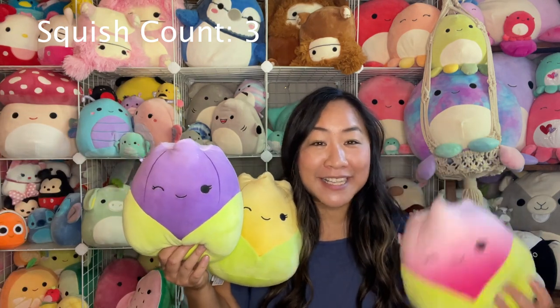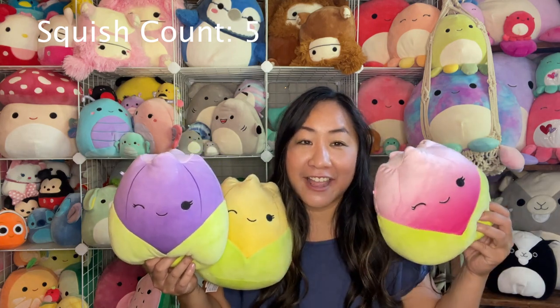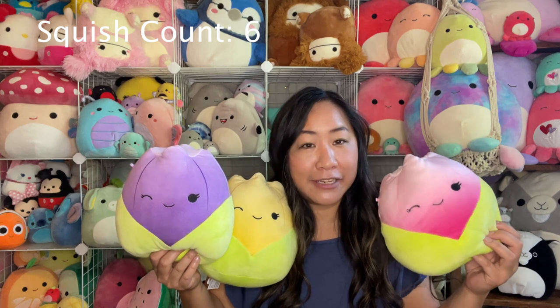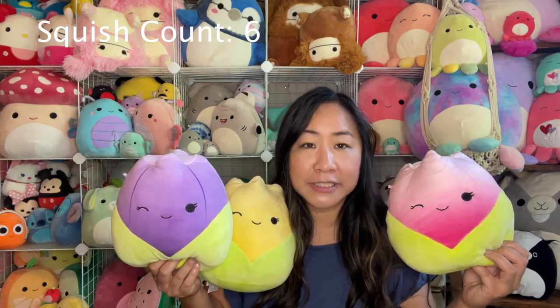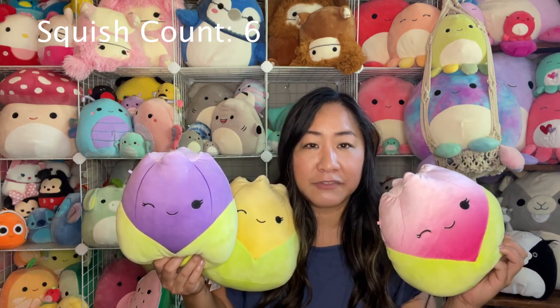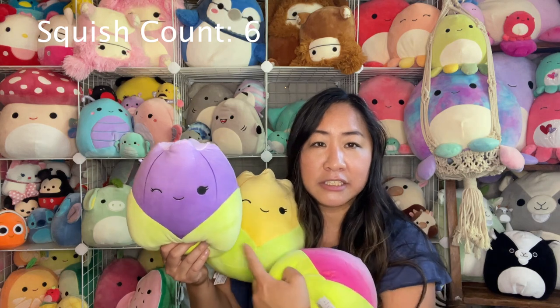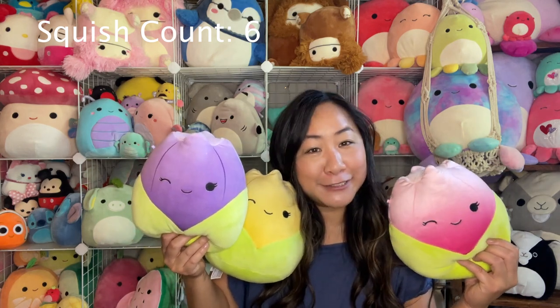Next one up, my tulips. This is Jackie, this is Janine, and I have Bridgie. They are eight inches. I got this one from Mystical Gifts and Souvenirs, and then I got these two at TJ Maxx. So these are my tulips.